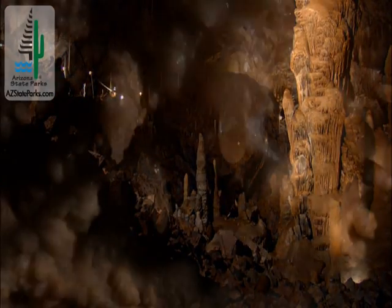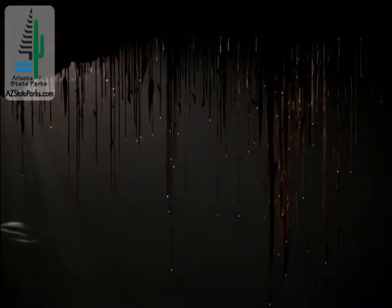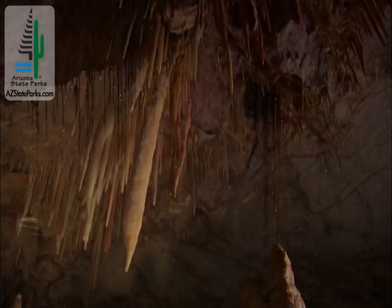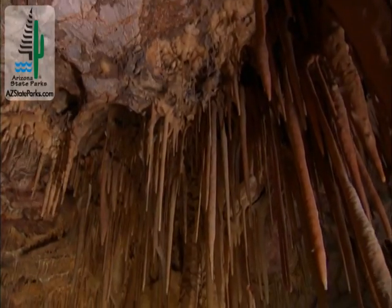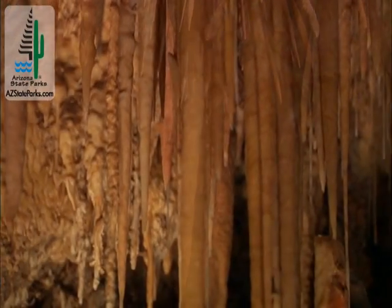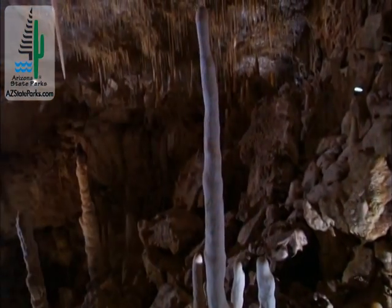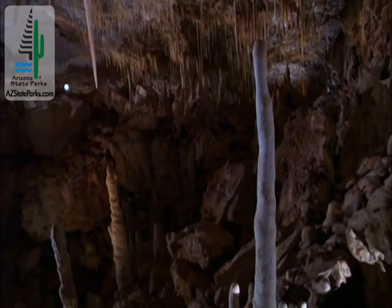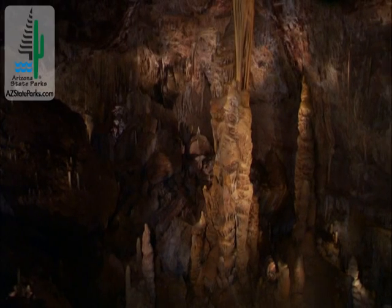Once a cave's created, you have water dripping through the roof and making the various cave formations. The stalactites and the stalagmites are really made from water that drips off the roof and evaporates and leaves behind the material that it's dissolved. So to some extent, it's kind of repaying the cave — it took all this stuff away from the cave to make it, and now it's bringing this material back in to build these formations. And it's those things, the cave formations, that really make caves interesting, and Kartchner's just beautiful.